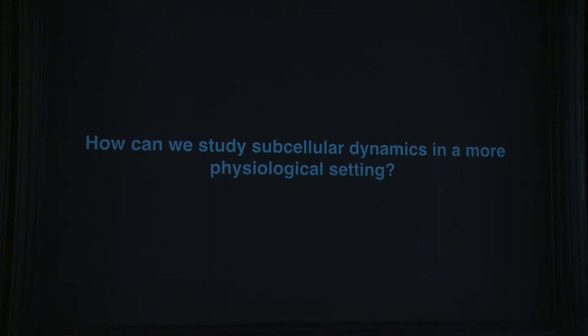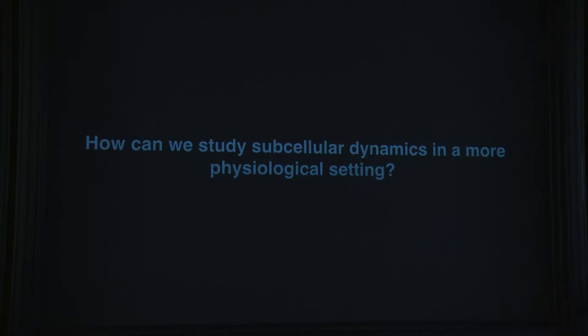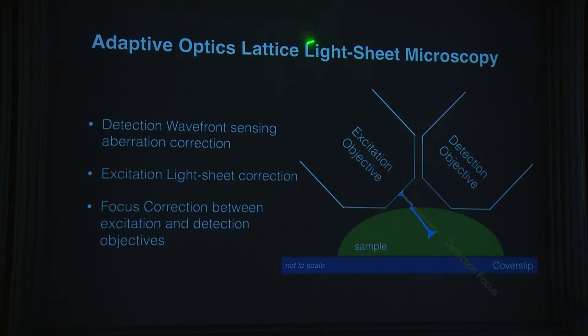The prototype for the adaptive optics lattice light sheet was a very large instrument — maybe two and a half table-lengths. Over the last eight or nine months, a team from Eric's lab and ours has been redesigning it into a compact instrument that can be spread to other labs. By July we should have it built, and after a few months of testing it can be released to interested groups. The key question: can we do anything useful subcellularly? The answer is yes.